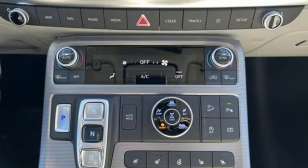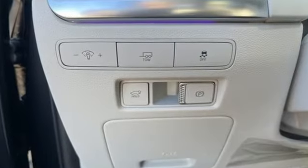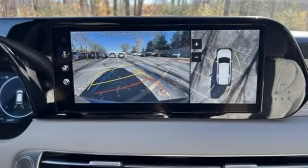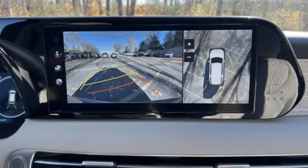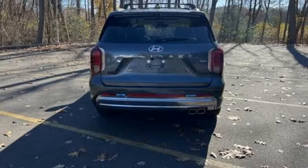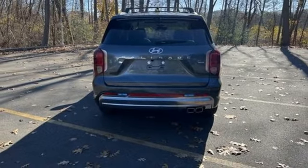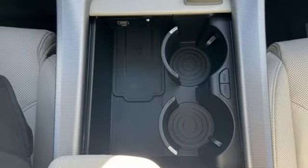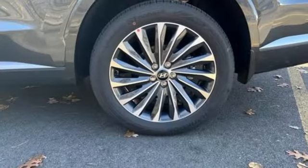V6 engine, heated and ventilated leather bucket seats, integrated navigation system with voice activation, streaming video feed rear view mirror, dual zone climate control, Wi-Fi hotspot, streaming audio, hands-free lift gate, memory exterior door mirror settings, and autonomous cruise control.